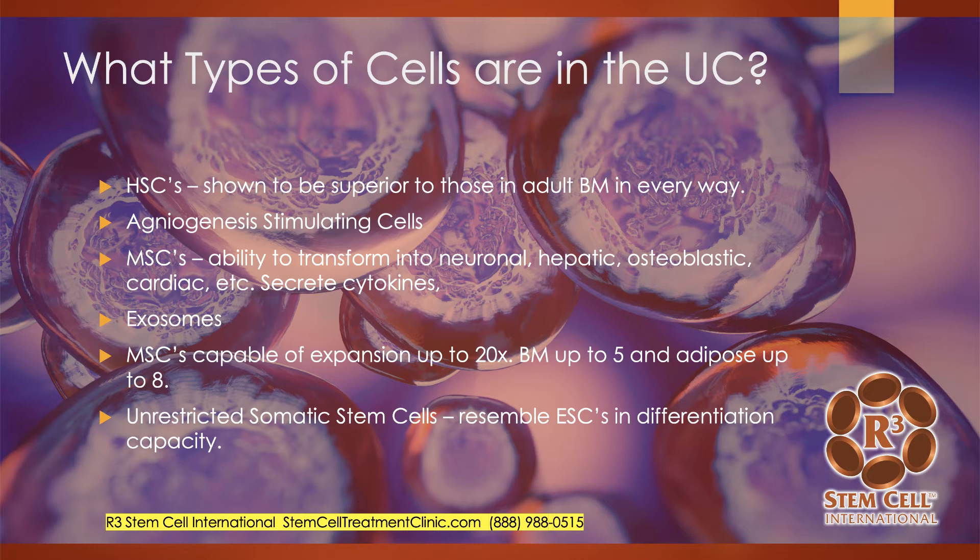The MSCs coming from the umbilical cord are capable of a lot of proliferation, and that expansion can go up to 20 times. Bone marrow has only been shown to be good up to five times and adipose up to about eight. So MSCs from the umbilical cord have much higher proliferation potential. There's something also called unrestricted somatic stem cells that are seen in umbilical cord tissue. These resemble embryonic stem cells in that they are pluripotent in their differentiation capacity, but they don't have the bad characteristics of embryonic stem cells. They're not going to turn into a tumor and they're not going to get rejected by the body.